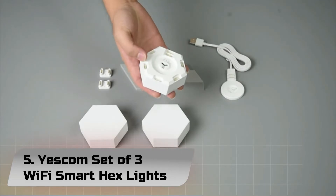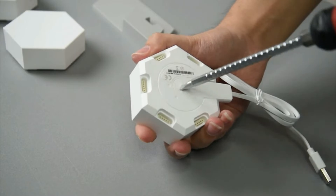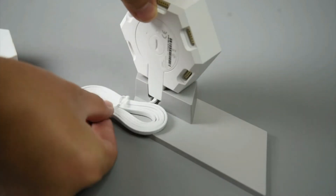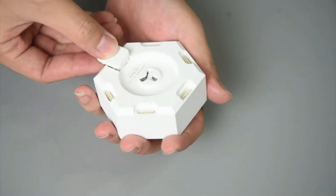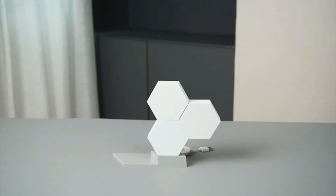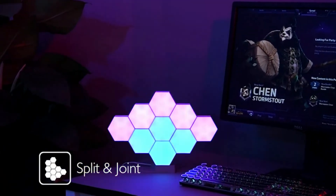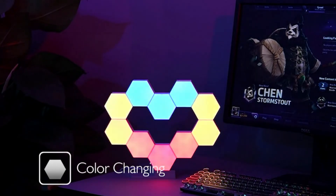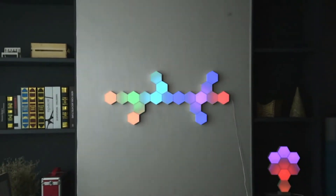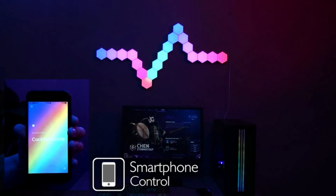Number 5: Yescom Set of 3 Wi-Fi Smart Hex Lights. 16 million colors to choose from, with 3 color selection modes: selected, dynamic, and custom. Touch sensor on the back to change light color. Features 19 LEDs with no dark area on the surface, split and articulate straight edges for hassle-free connection. No hub or bridge required — directly controlled via smartphone app. CE, RoHS, and FCC certified. This smart light works in conjunction with the Color Light app, available on the App Store or Google Play. The beginner's guide and in-app help are available to assist you.